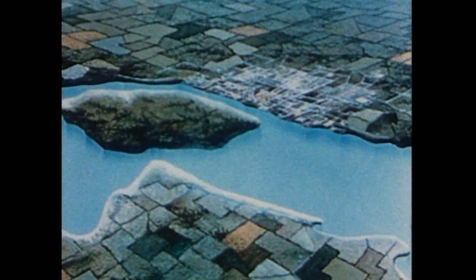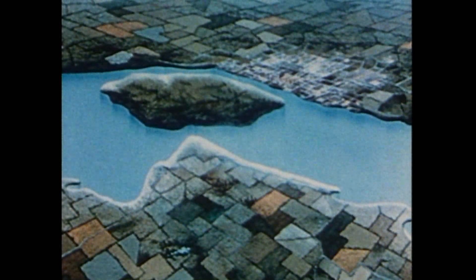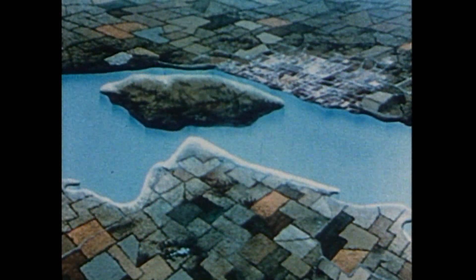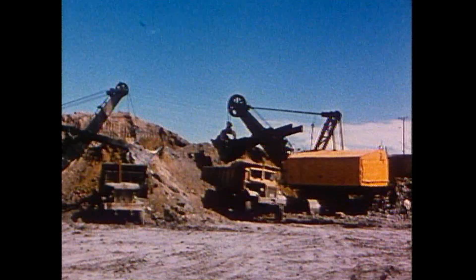The Iroquois Dam was built on what was once a bend in the river. Construction of the southern part of the dam was therefore carried out on the original shore with only a small coffer dam to keep the water out. When this section of the dam was finished, the original shoreline was removed, leaving the structure in the water. A coffer dam was built from the north shore, and the dam completed without interfering with the normal flow of the river.